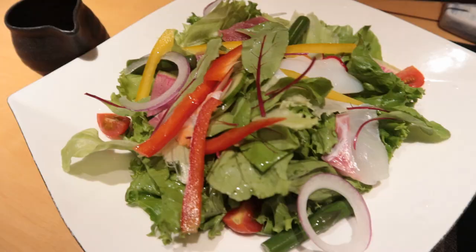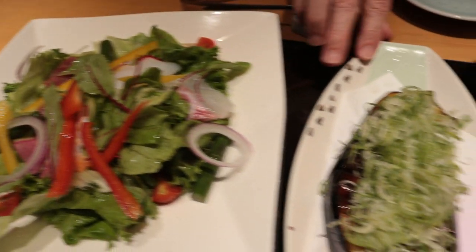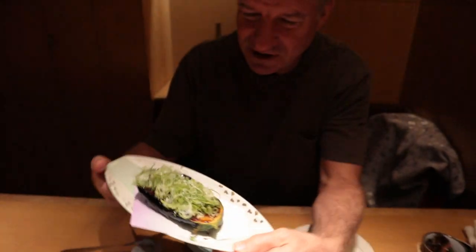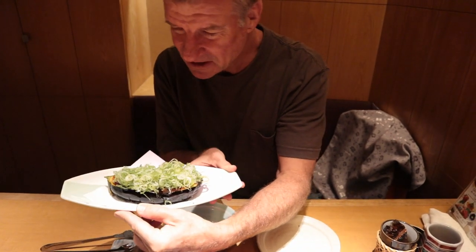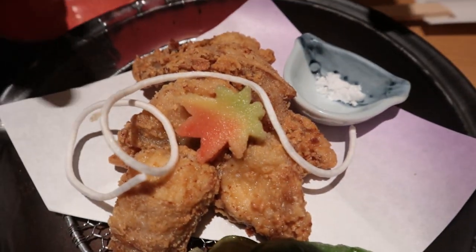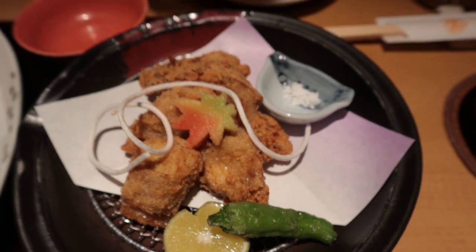The first three dishes have arrived all together. Gorgeous colors. And this is eggplant right here, served in the eggplant. Look at that — that's a good-sized eggplant right there. Scallions on top. That looks delicious. And over here, this is a fried fugu, or fried blowfish.